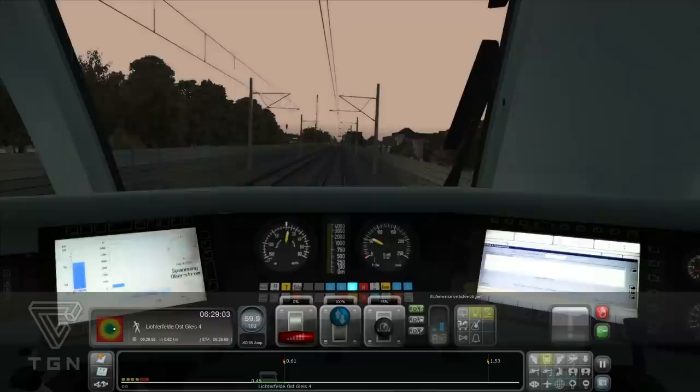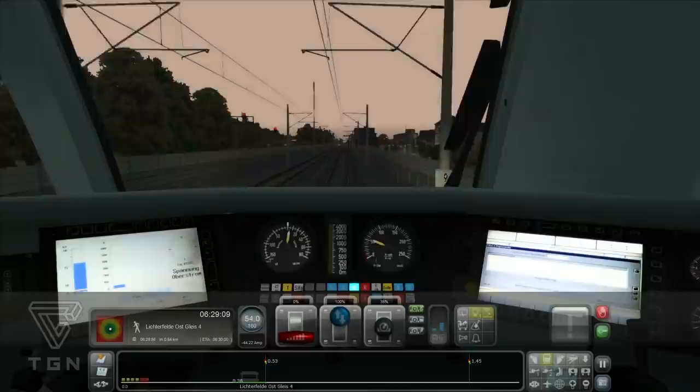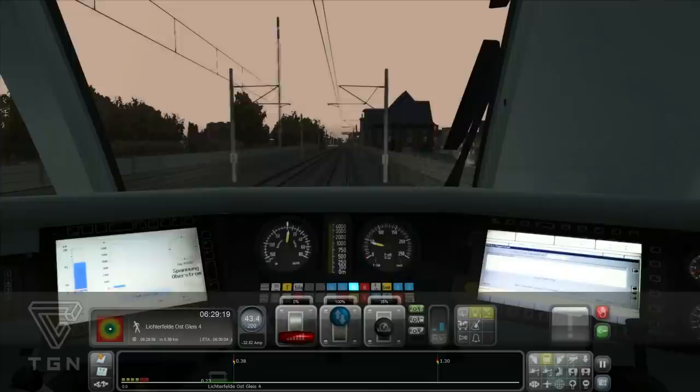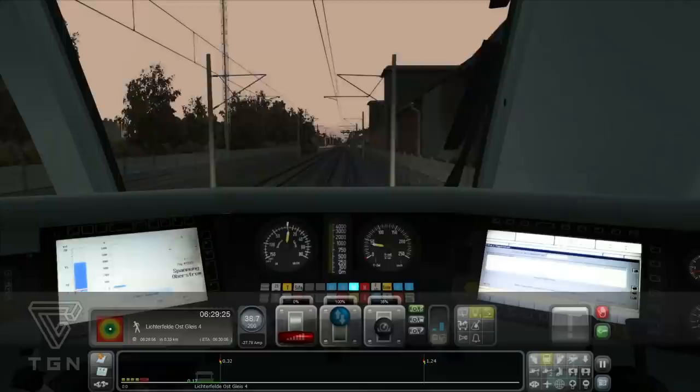Oder 612er. Ich glaub, 612er oder so. Ja, 612er. Aber da gibt's auch noch einen 610er – die sind sich recht ähnlich. Der hat ja auch Neigetechnik entsprechend. Ich rede jetzt direkt vom Pendolino, weil das ist ja mehr so ein Regionalexpress-Zug, sowas in der Art.